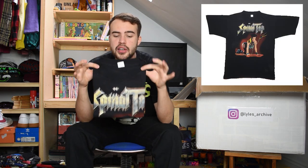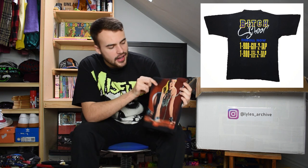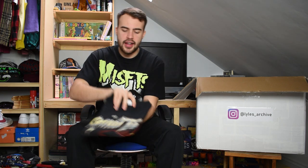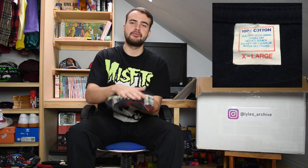Next up we have a t-shirt for Spinal Tap - for their album or tour of Bitch School. It's got a lovely lady with a graduation cap out for a little walk on all fours. Nice original Spinal Tap on an extra large 100% cotton tag. Classico.